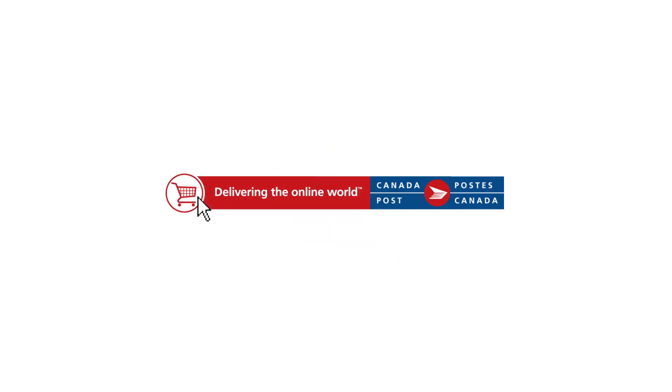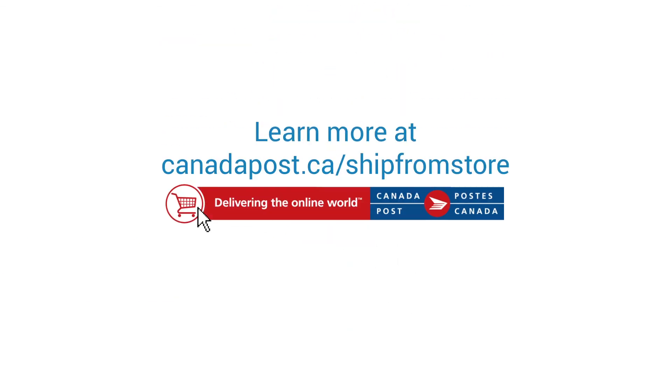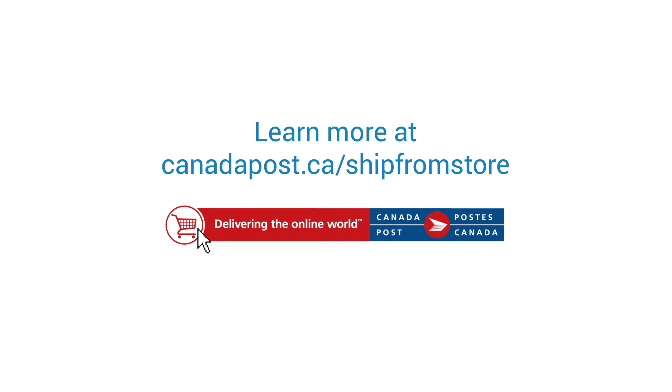Delivering the online world. Learn more at canadapost.ca/shipfromstore.